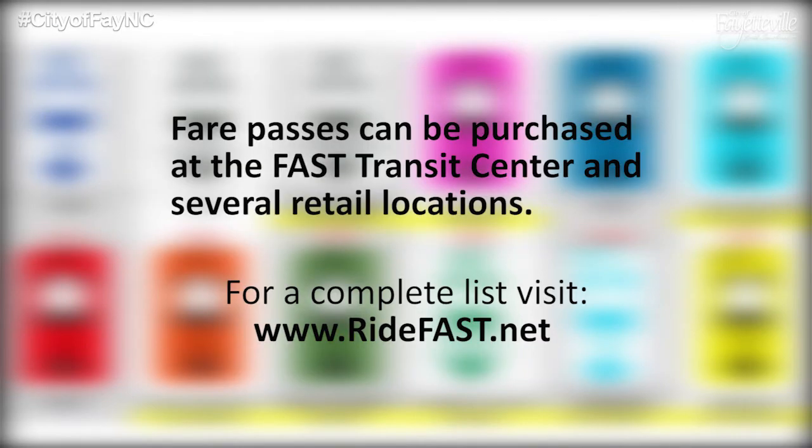For your convenience, you can purchase fare passes at the FAST Transit Center and several retail locations. You can find a complete list by visiting RideFast.net.